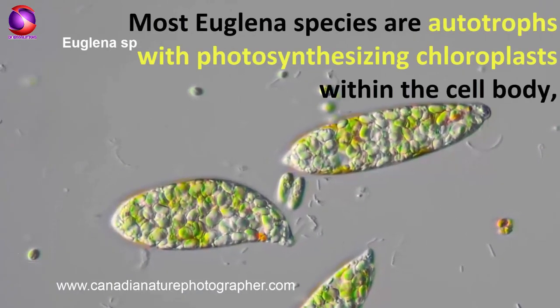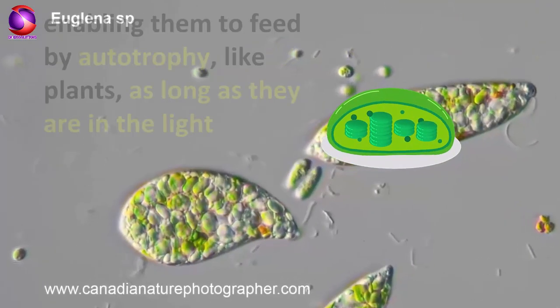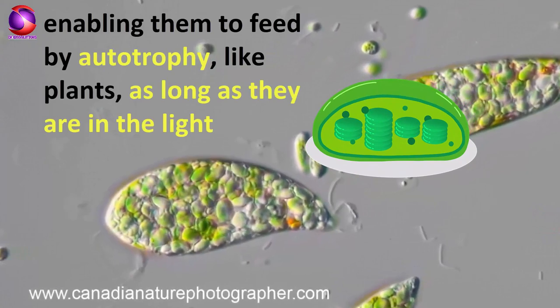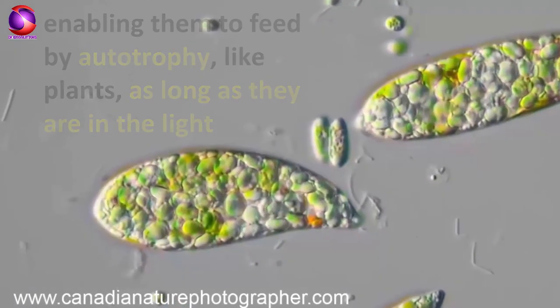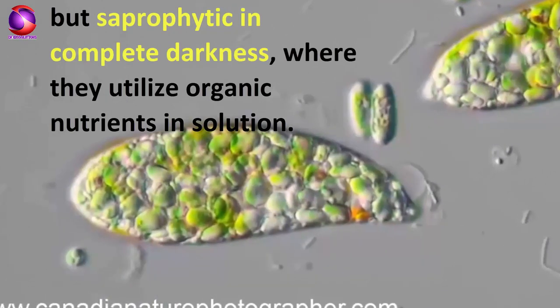Most Euglena species are autotrophs with photosynthesizing chloroplasts within the cell body, enabling them to feed by autotrophy like plants, as long as they are in the light, but saprophytic in complete darkness, where they utilize organic nutrients in solution.